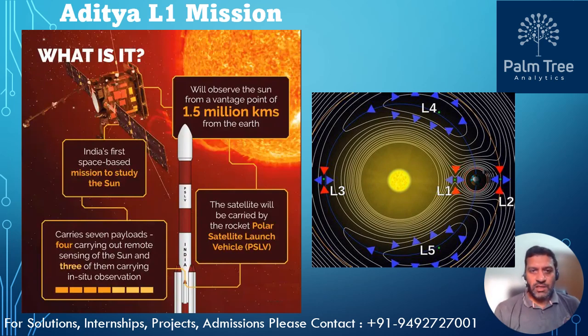In the Earth-Sun system, L1 lies between the Earth and the Sun, about one million miles from Earth. The L1 point is an excellent location for satellites as it is a point of stable equilibrium, where the gravitational forces of two large bodies and the centrifugal force balance each other.